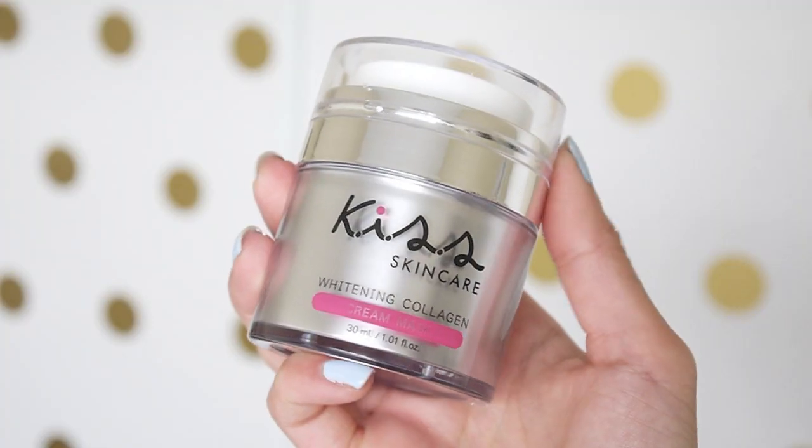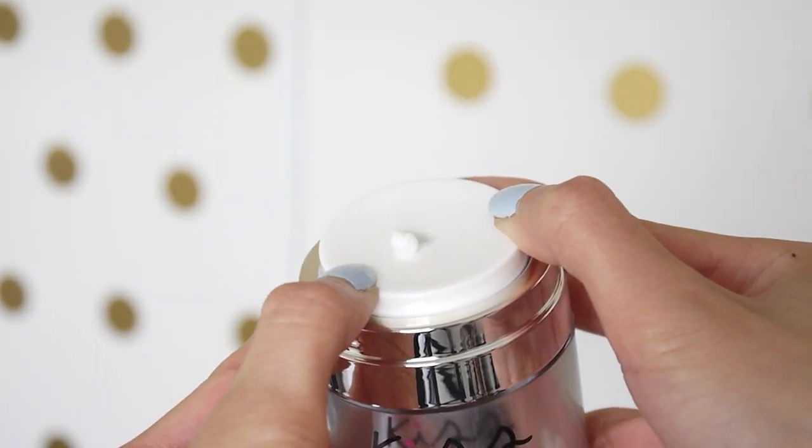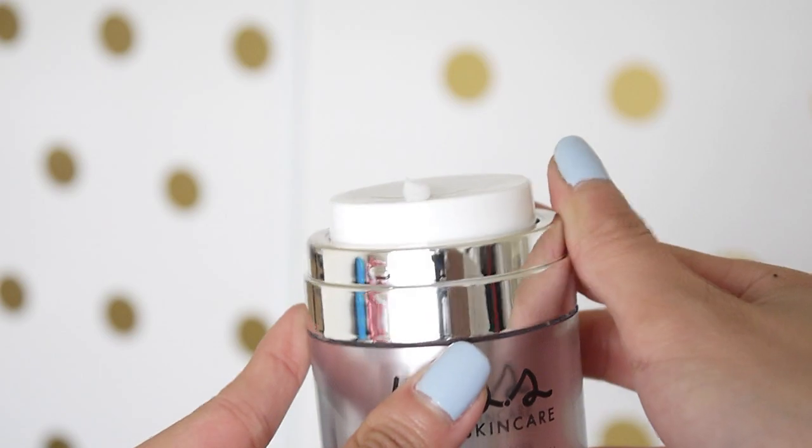I have been using a new product in place of my nighttime moisturizer — it's by Kiss Skincare, a whitening collagen cream mask. This is very new to me; I've only used it a couple of times so far, so I won't get into details just yet. I want to use it a while longer and if I see great results, I'll do a full review on it. But those are pretty much all the items I've been using in my skincare routine, and I've really noticed a change and difference in my skin. I hope you guys found this helpful!